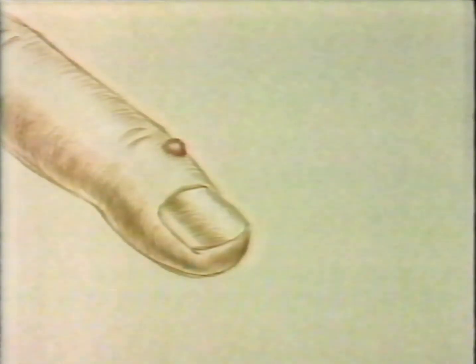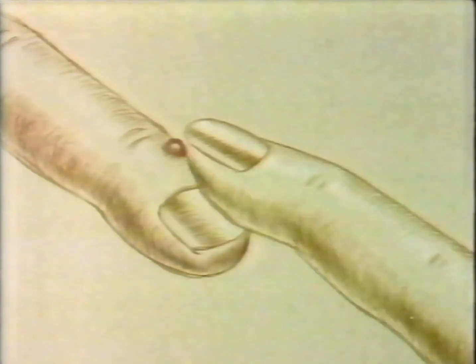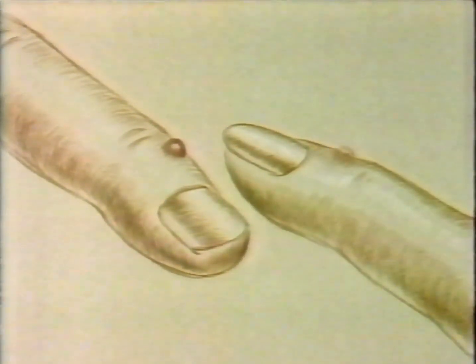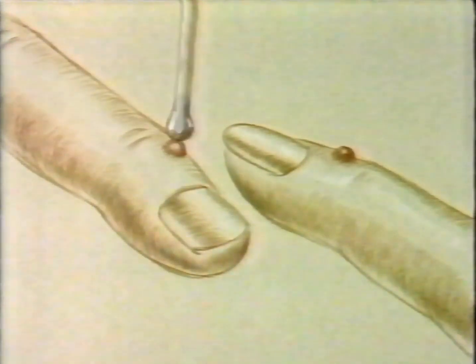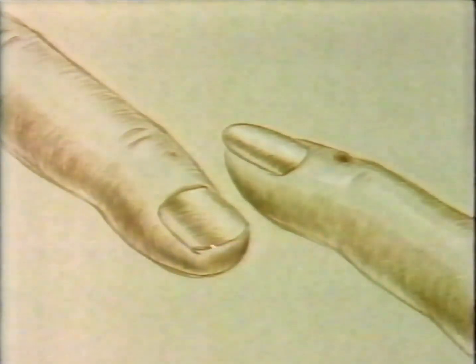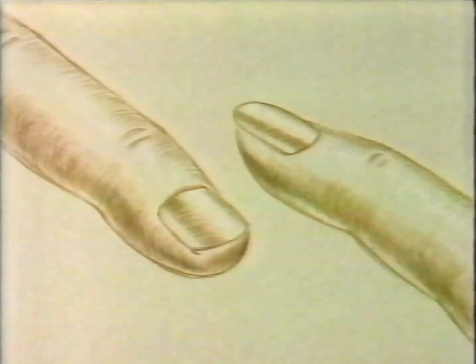What you see here is a wart. What you can't see is the virus that caused it. And because the virus is contagious, it can cause the wart to spread. But there is an effective treatment. It gets rid of the wart, it helps prevent spreading. Painlessly, it shrinks the wart away until it simply disappears.